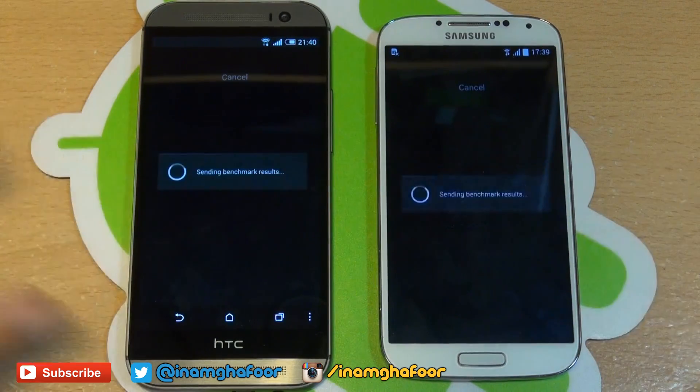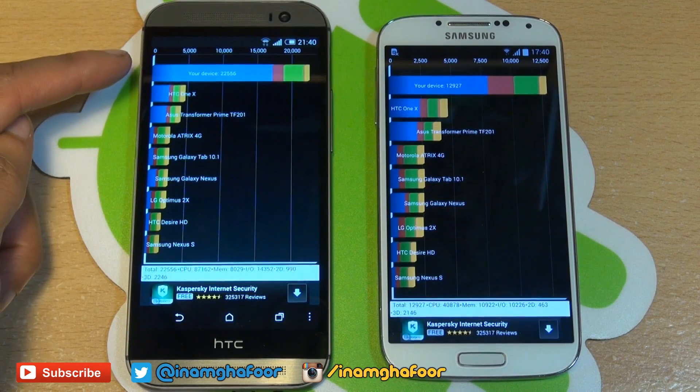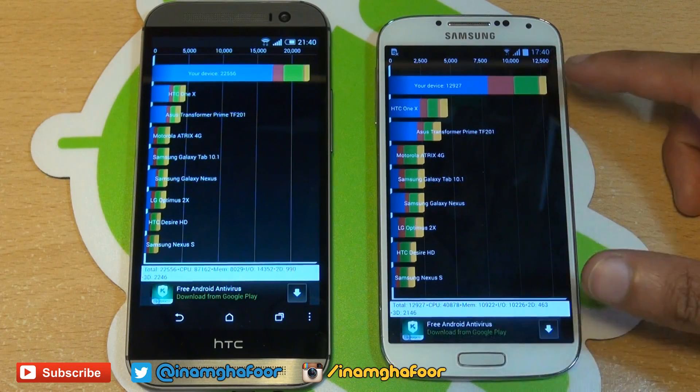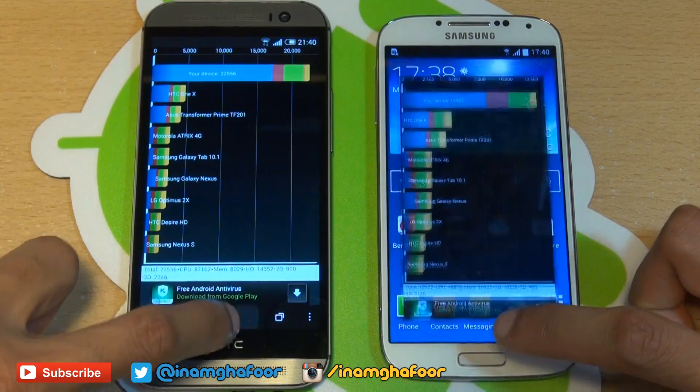Quadrant's finished and the M8 scores 22,556 in comparison to the S4's 12,927. So absolutely killing it there.